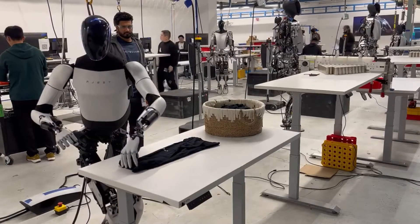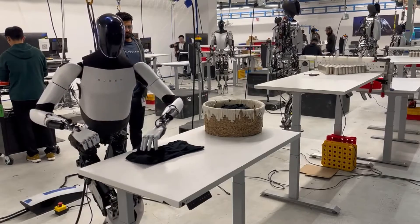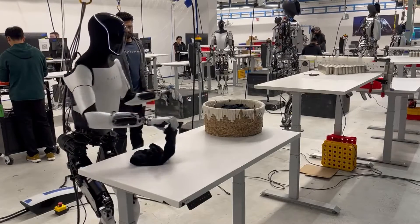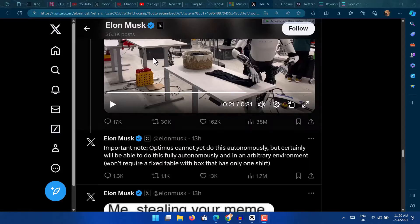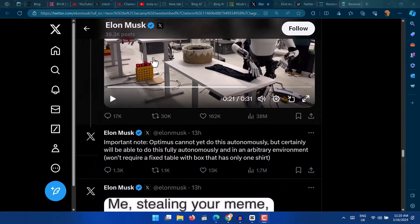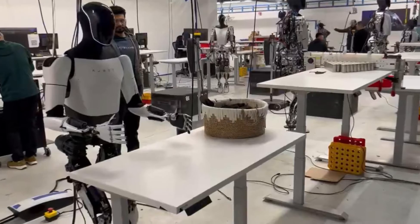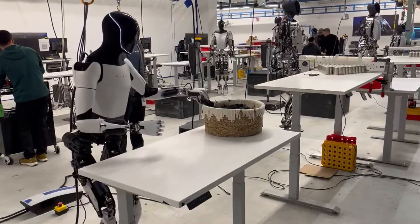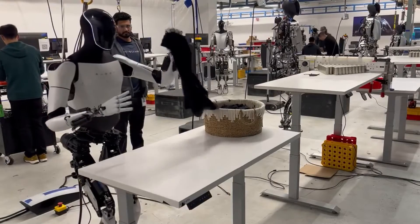The first one on our list is Tesla's Optimus, also known as TeslaBot, which is a general-purpose robotic humanoid under development by Tesla. Announced at the company's AI Day event in 2021, Optimus aims to be more than just a household helper. With 36 high-performance servo joints and advanced sensory systems, Optimus can smoothly navigate your home and handle various tasks.